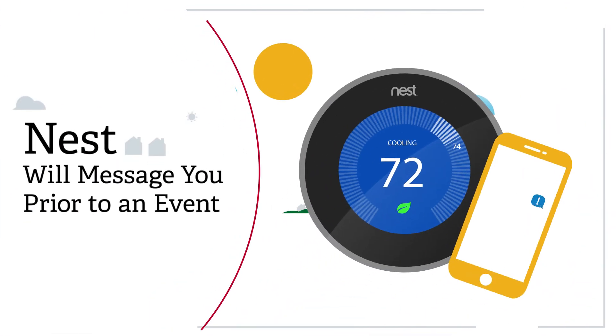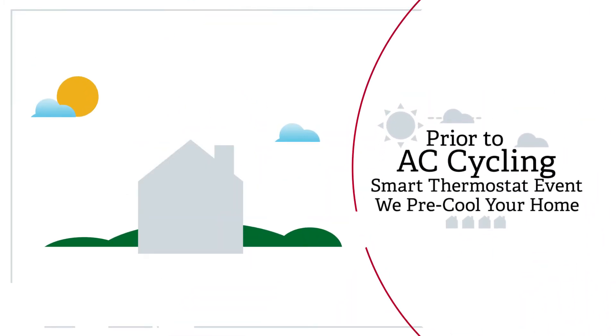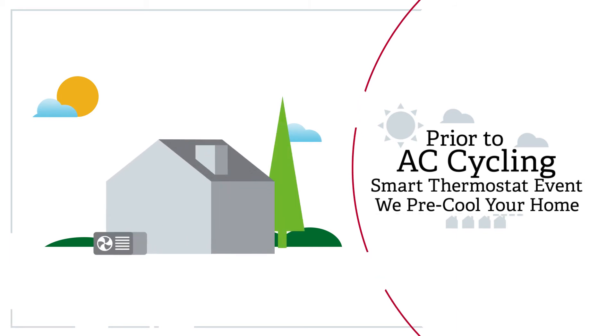When enrolled, you will receive a message on your Nest thermostat or app to inform you of upcoming cycling events. Prior to an AC Cycling Smart Thermostat event, we may automatically adjust temperatures to pre-cool your home to a comfortable setting.